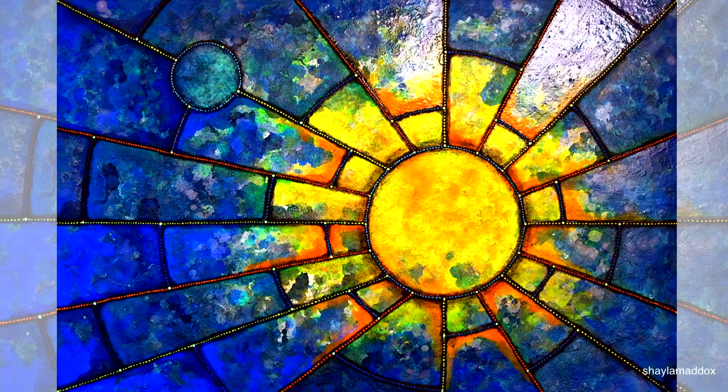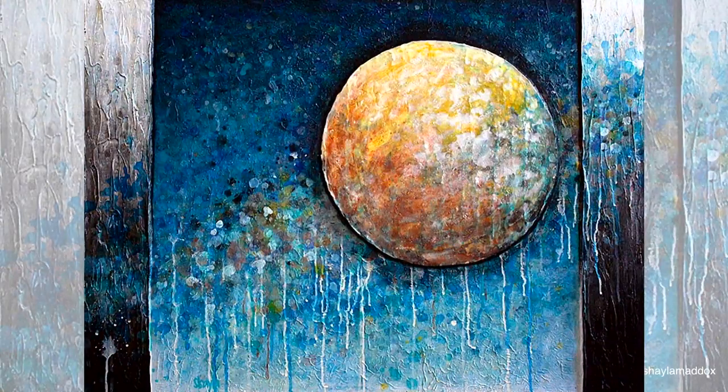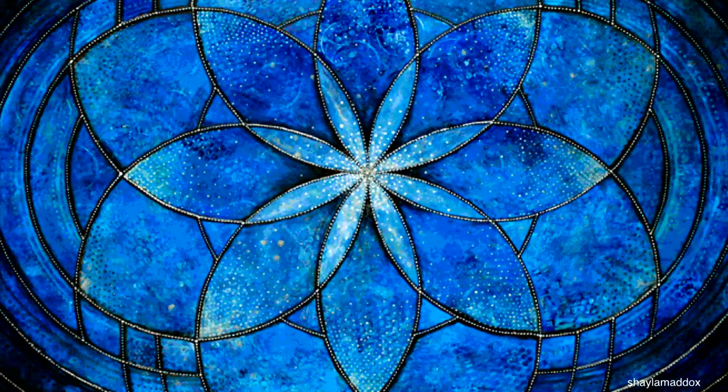You are now looking at the paintings of Shaila Maddox. She's an artist from LA and there is something special about her paintings. A warm welcome to our next vlogger Shaila, joining us from Los Angeles. Shaila, what is so special about these paintings?